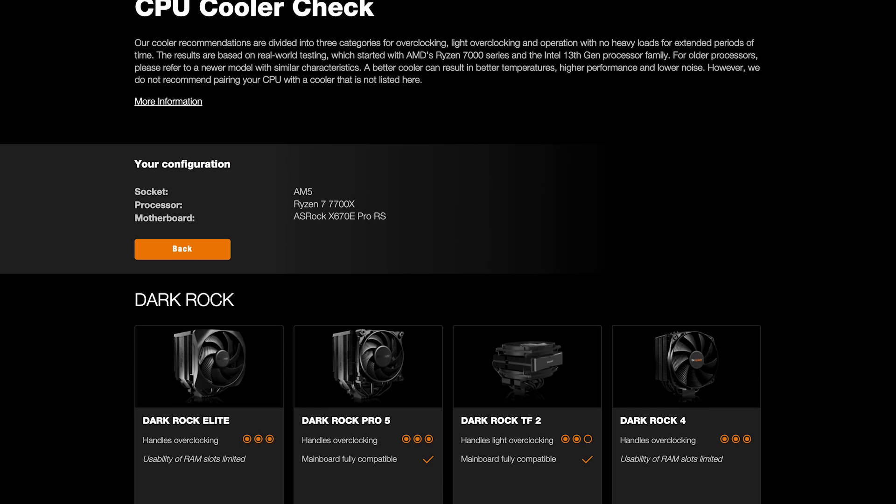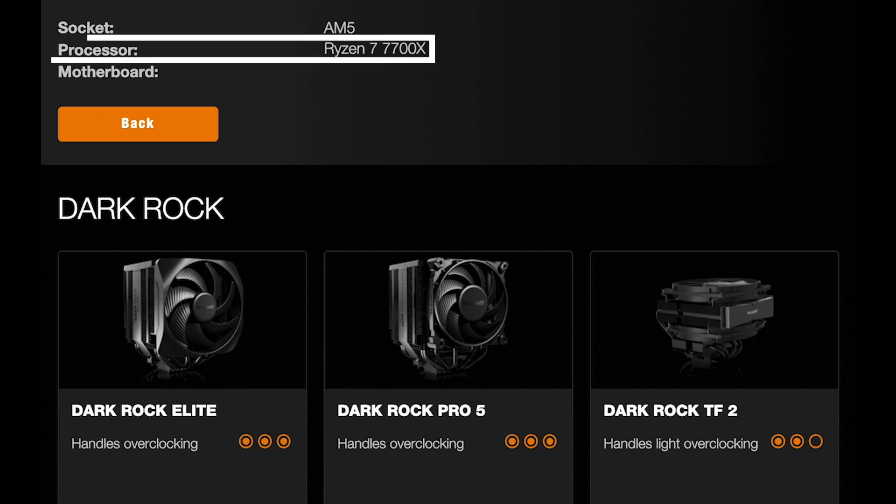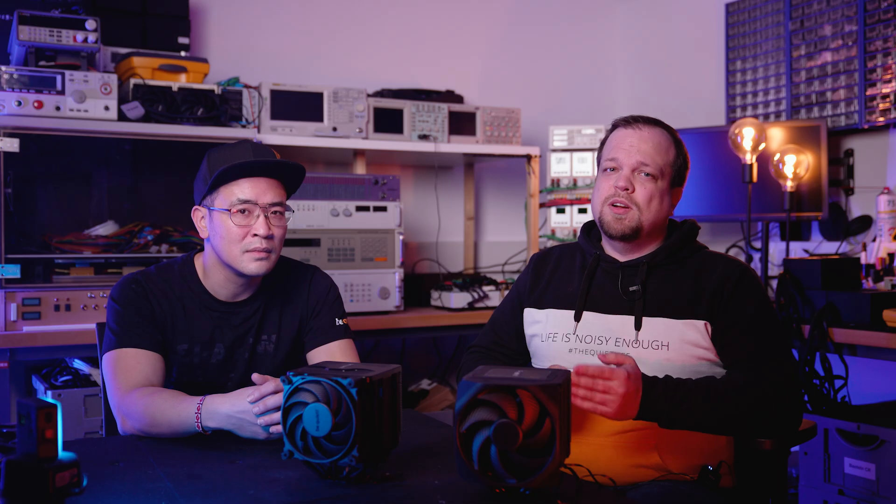In the new Be Quiet cooler compatibility check, you will receive sensible cooler recommendations based on the selected processor and motherboard. The recommendations are based on our own tests, which we carry out for AMD processors from the Ryzen 7000 series onwards and for Intel from the 13th generation and newer. In the tool you can see which cooler you can expect the longest turbo boost with by specifying the desired processor.